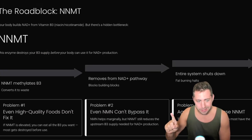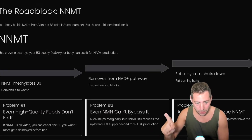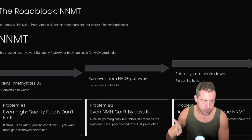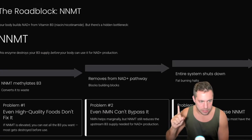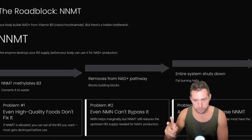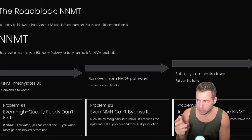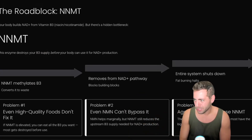Even high-quality foods don't fix it. If NNMT is elevated, you can eat all the B3 you want, you can take NMN — all of these things — but most of it is going to get destroyed before it's ever used. In research, mice and humans that have high NNMT are more prone to things such as cancer and obesity, because it's blocking the majority of your body's ability to burn fat. Even NMN, which is a building block to NAD+, can't bypass it — it helps only marginally. Taking precursors will help, but NNMT will still reduce the upstream B3 supply needed for NAD+ production, so it doesn't really solve the problem.